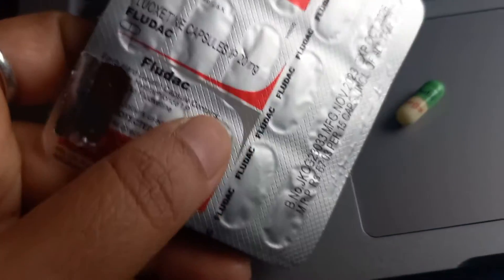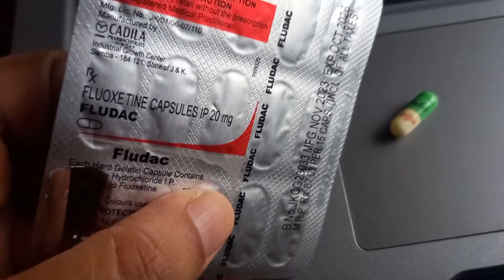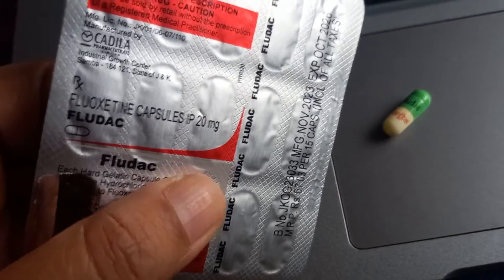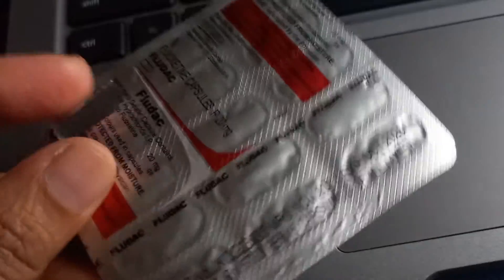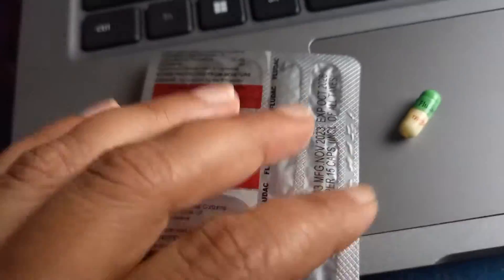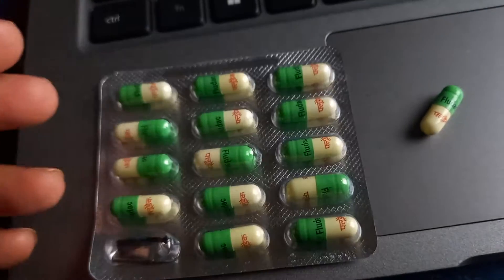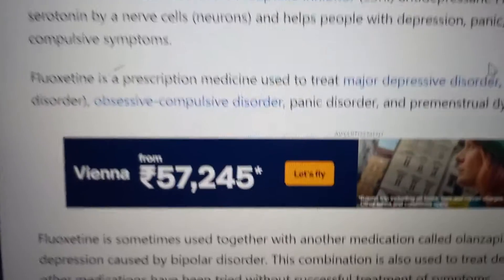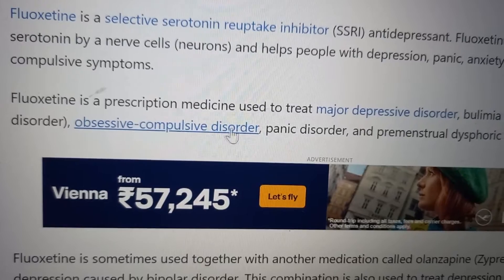So what basically is Fludac? It is Fluoxetine - F-L-U-O-X-E-T-I-N-E. This is an SSRI, so it is an antidepressant, also used to treat panic disorder, anxiety, and obsessive compulsive disorder.